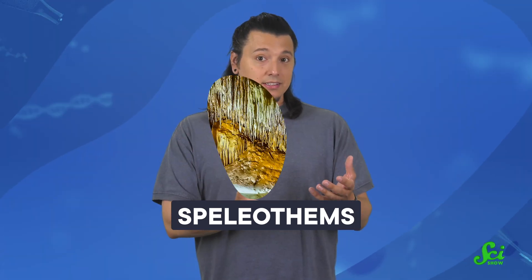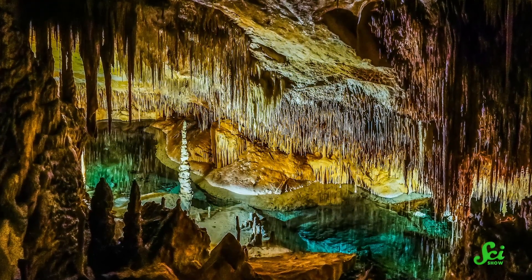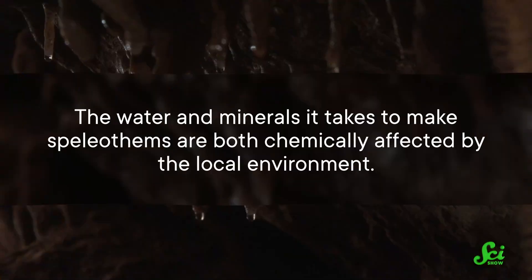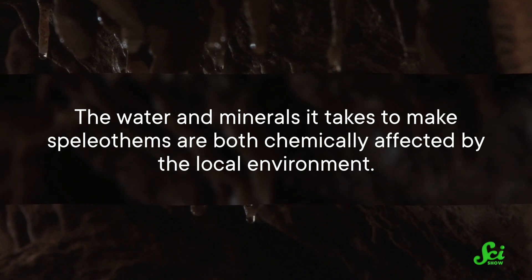Speleothems is a category that includes both stalagmites and stalactites — the pillars that hang from ceilings. Climate scientists focus on stalagmites because they grow in more predictable ways from the ground up, and they're pretty good records of a cave's history. The water and minerals it takes to make speleothems are both chemically affected by the local environment.